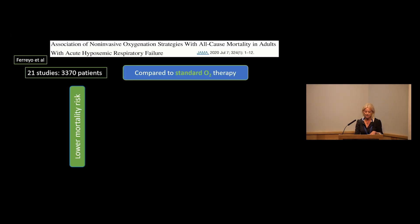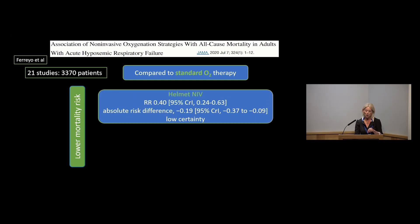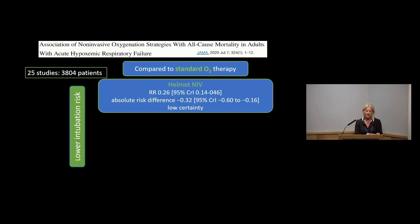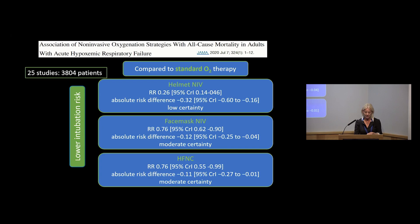Since that time, a systematic review published in JAMA looked at the various types of non-invasive oxygen strategies in acute hypoxemic respiratory failure. They identified 21 relevant studies recruiting over 3,000 patients. Compared to standard oxygen therapy, they identified a lower mortality risk with helmet NIV and also with face mask NIV, with an absolute difference of 0.06. Looking at intubation rates across 25 studies and nearly 4,000 patients, they identified lower intubation risk with helmet NIV, face mask NIV, and high flow nasal cannula.